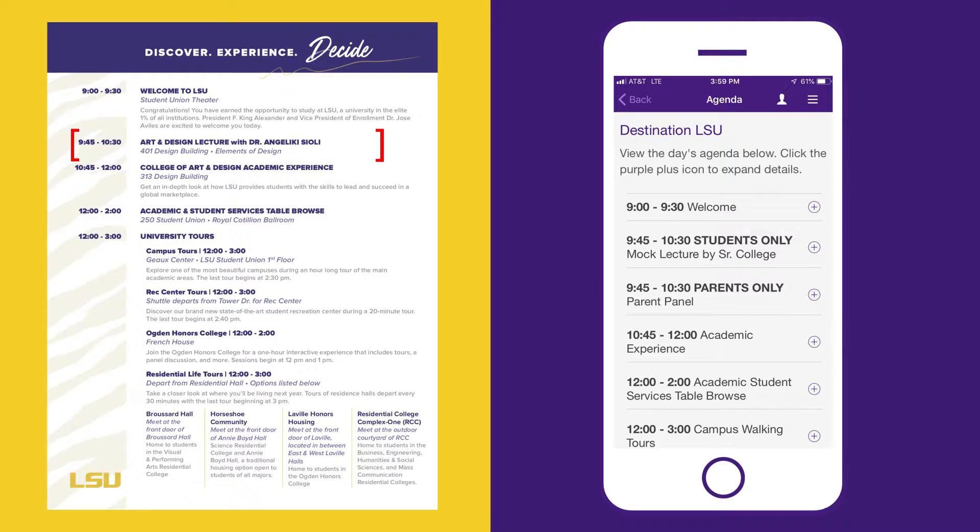Students, your day begins at 9:45 with a mock lecture from a distinguished faculty member within your senior college.